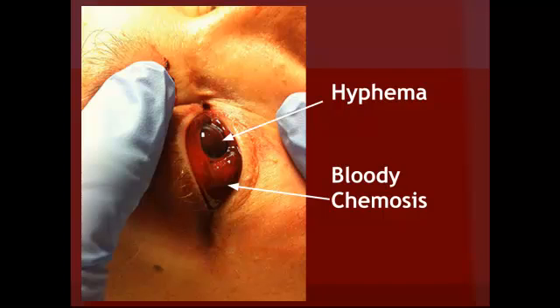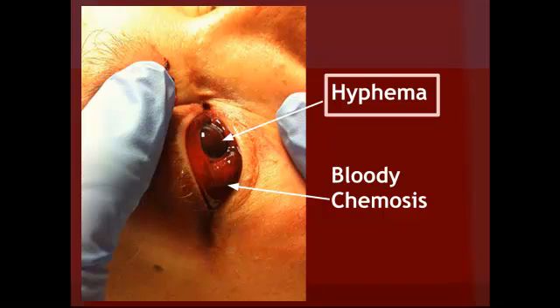Hyphema and bloody chemosis. And which of these two are more concerning? Hyphema is the more concerning one, especially because this is a complete one — 100% or grade 4, also known as 8-ball. Bloody chemosis will resolve on its own, although with complete surrounding chemosis like this patient has, there is a higher risk for other injuries such as globe rupture, so make sure to rule those out.